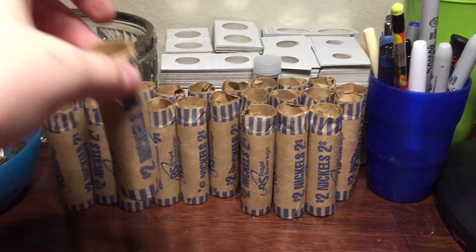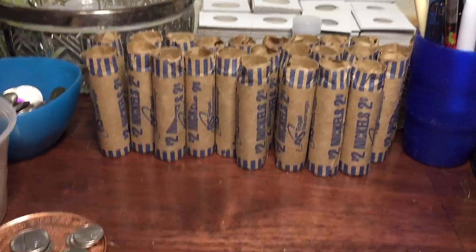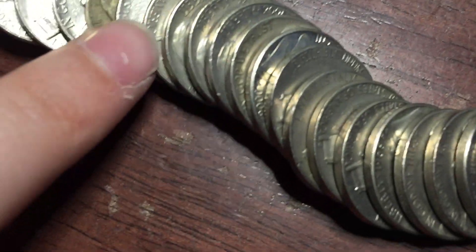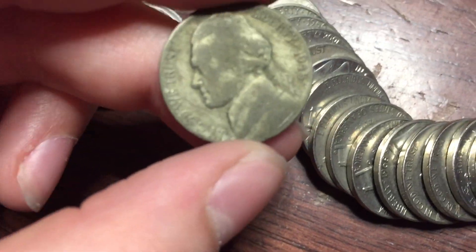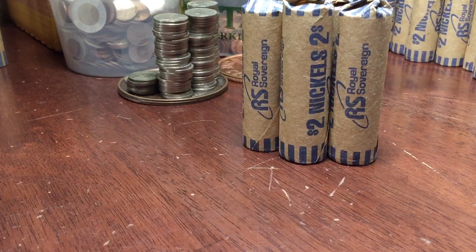We're on the 24th roll. After this we're going to do these last five rolls. I found another silver nickel, number seven - 1945-S. Awesome, let's keep going.